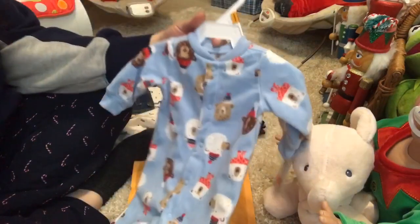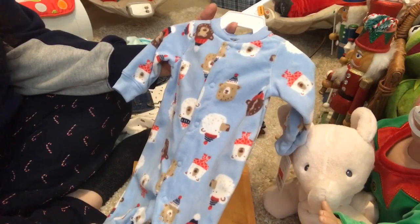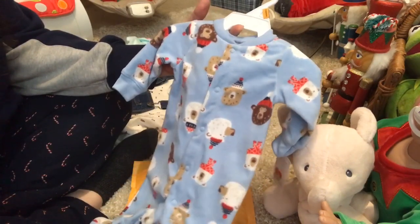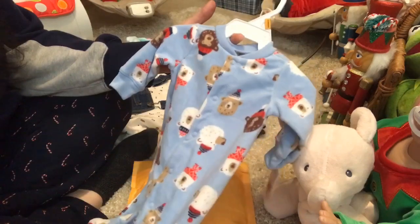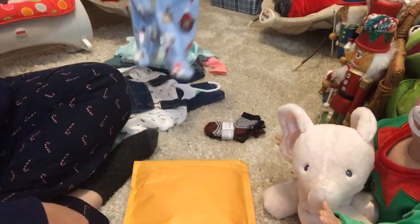I got this little wintry sleeper, newborn in blue. It's got all kinds of bear heads on it - there's polar bears, brown bears, darker brown bears. They all have winter hats and scarves on. I thought that was cute. Got that in size newborn.